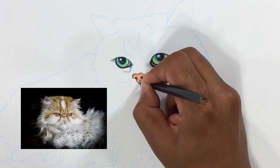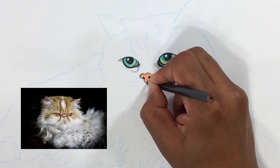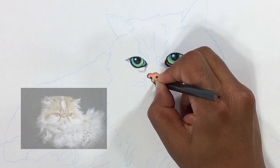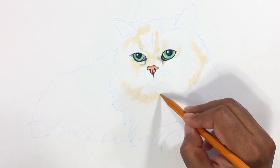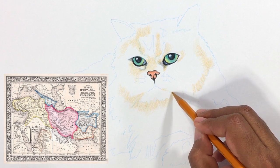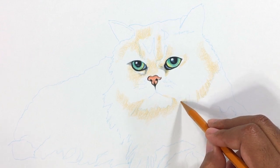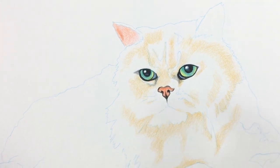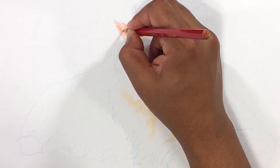Persians can come in different looks — some have an extremely flat face. Through past selective breeding, cat fanciers began to mold the Persian into its present day appearance. Persians are typically quiet and affectionate cats who enjoy being held, but they're content just lounging around too. Persian cats probably did come from Persia, but they came to the attention of Europeans when diplomats stationed in the Middle East brought the first long-haired cats back to England and other European countries in the mid-1800s.